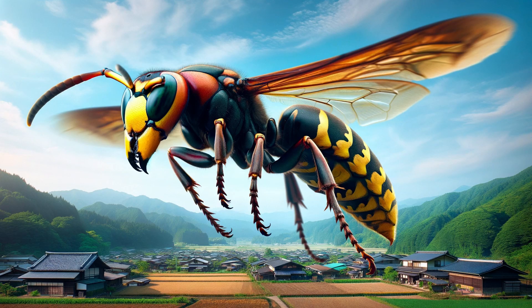Japanese giant hornet. These hornets are notorious for their aggressive behavior, large size — up to 2 inches long — and powerful sting. They can cause allergic reactions and, in rare cases, fatalities.